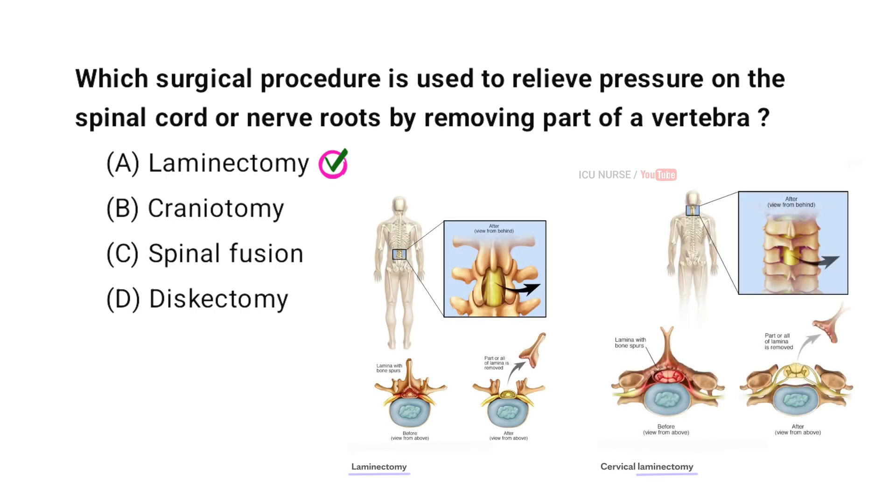Laminectomy is the surgical procedure used to relieve pressure on the spinal cord or nerve roots by removing a part of a vertebra. During a laminectomy, the surgeon removes the lamina, which is the back part of the vertebra covering the spinal canal. This creates more space, reducing pressure on the spinal cord and nerves, which can alleviate pain and improve function.